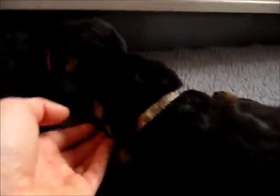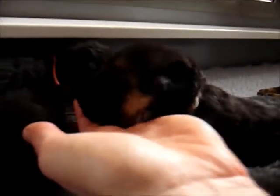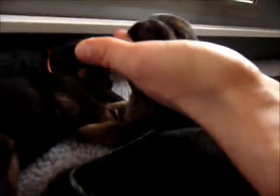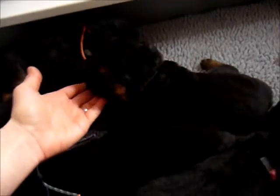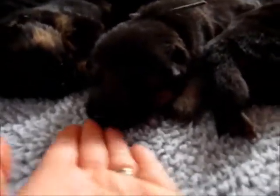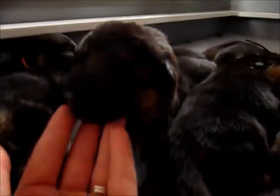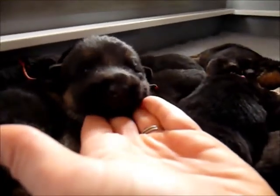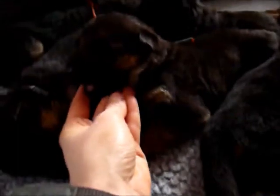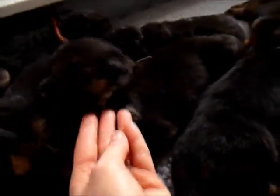Over here we have white-collared male. So that's white-collared male. And then over here we have blue-collared male. That's blue.